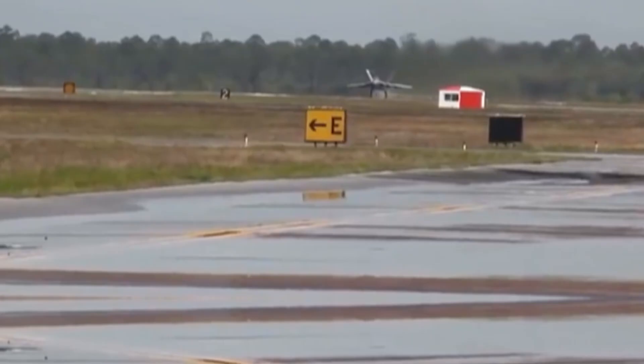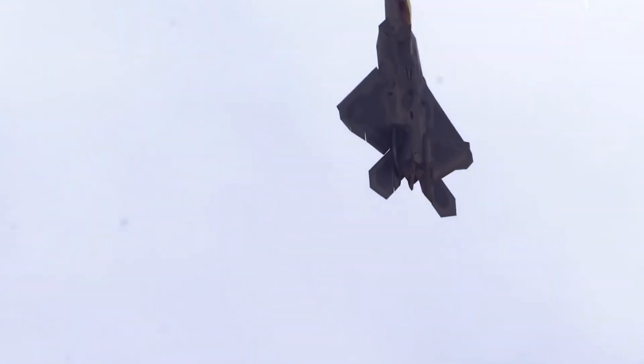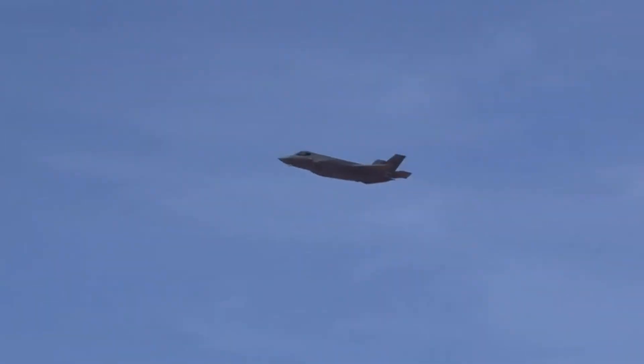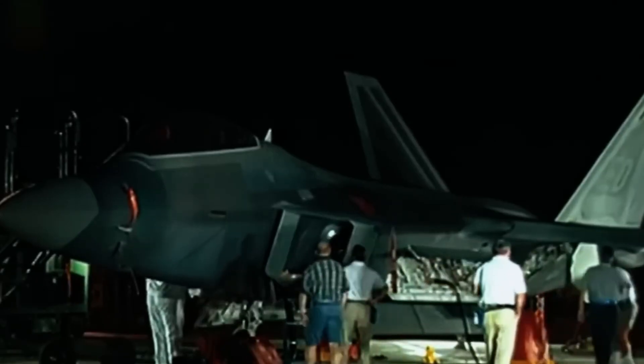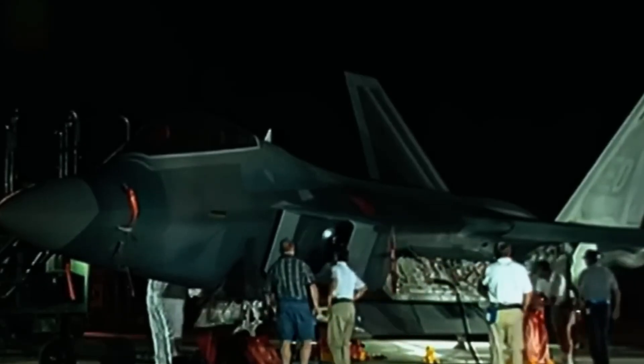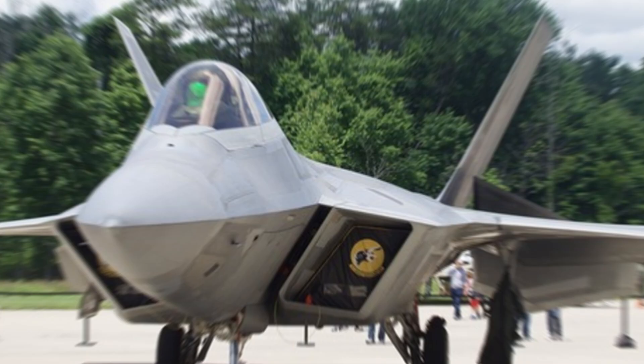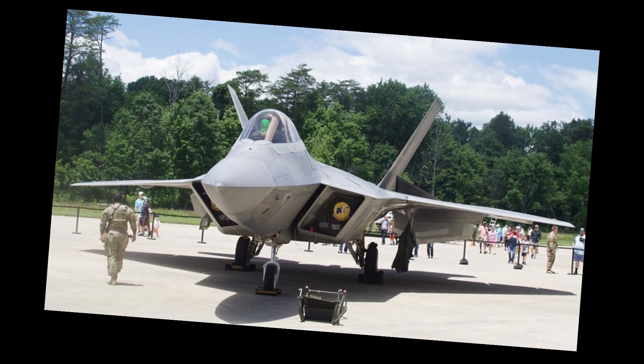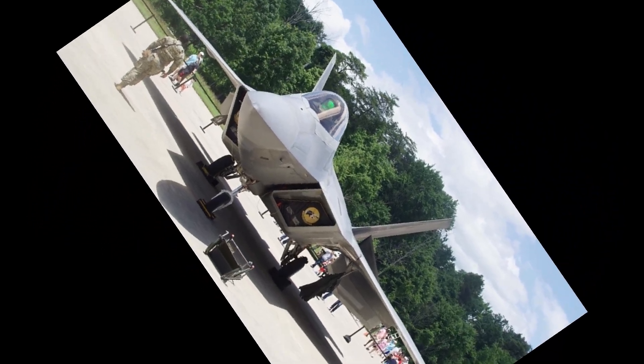While the Raptor hasn't yet faced the kinds of high-end threats it was built for, it has seen recent action — most notably taking down several Chinese spy balloons over U.S. territory in 2023. Restarting F-22 production would be a colossal undertaking, with estimated costs exceeding $60 billion. Thus, the most likely scenario is upgrading the existing fleet of 187 Raptors rather than rebuilding entire supply chains and manufacturing lines.